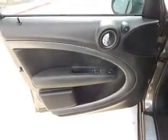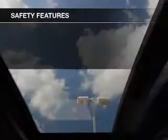Additional features include a digital audio input, auxiliary input, steering wheel controls, and aluminum rims.